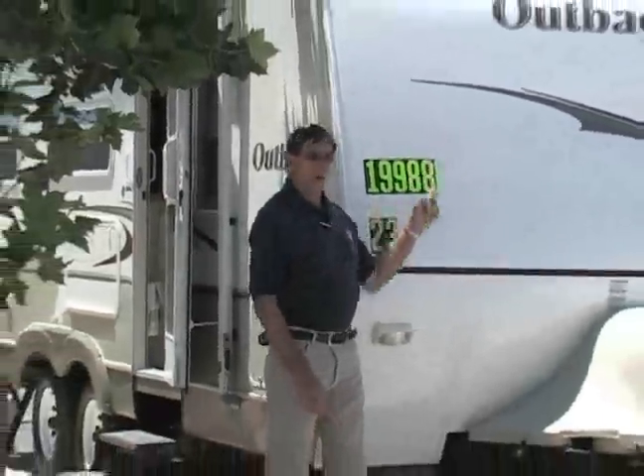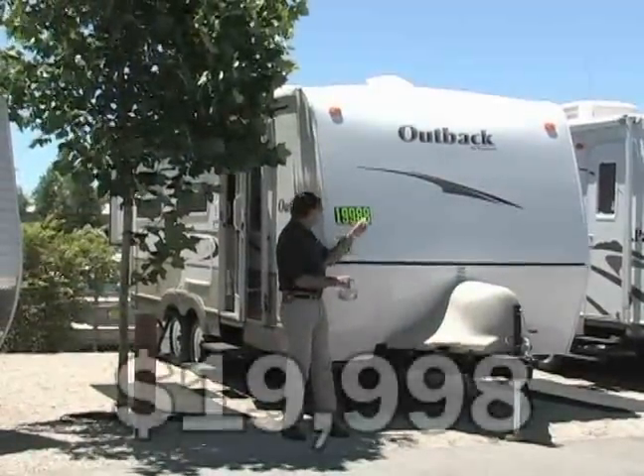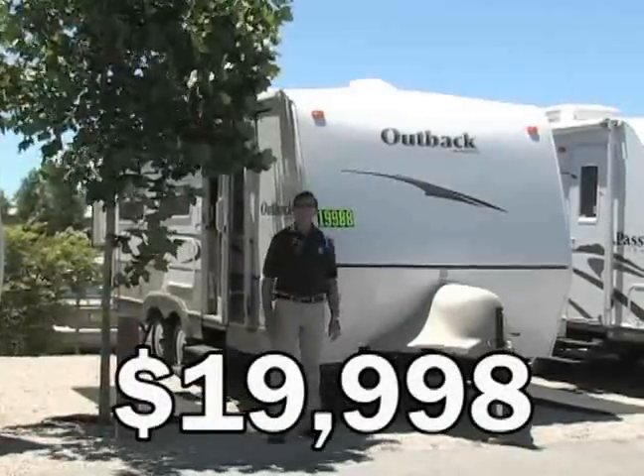Outback by Keystone — $29,000 MSRP, about $19,998. It's 23 feet and it's really a great coach. One more click and you can see the rest of it.